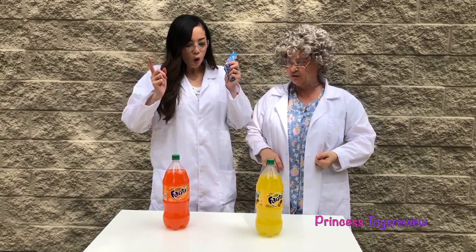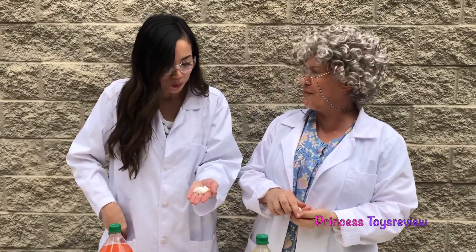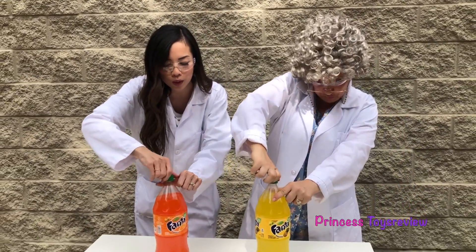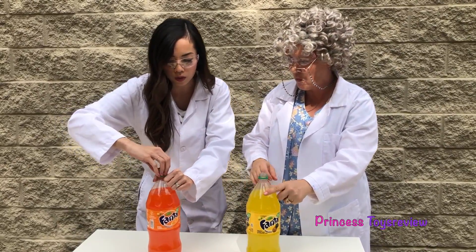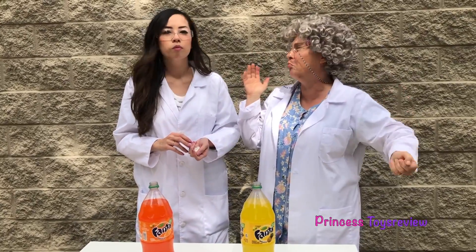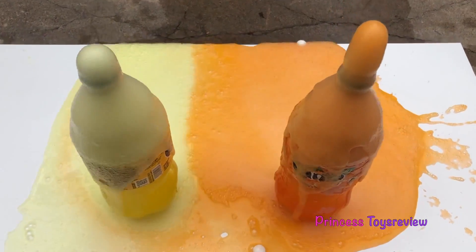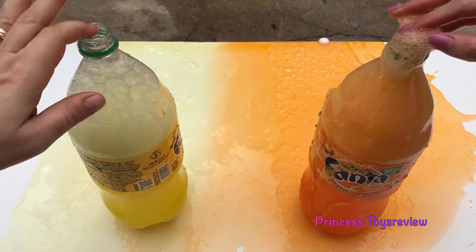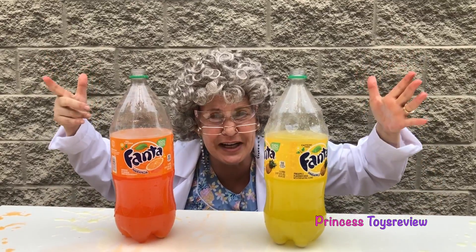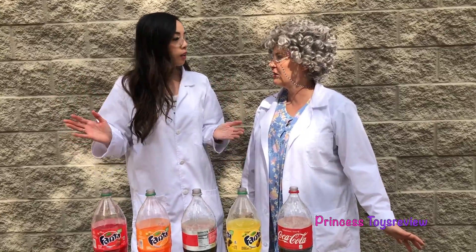Up next we're going to be doing orange soda and pineapple! I'm going to do six so that the experiment is consistent! Let's go ahead and open our soda now. I think this one's going to react less than the Coke! I'm not sure because I said the pineapple is going to react the most! Let's put it in! It's really going — check out all those bubbles! That was kind of short-lived, especially the pineapple! I guess Granny's hypothesis was wrong!